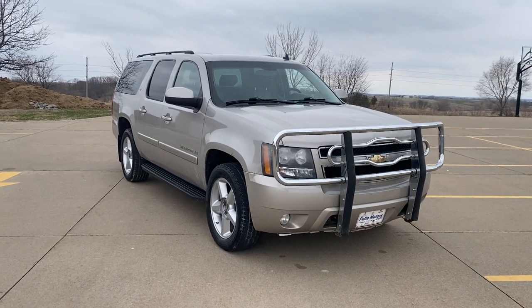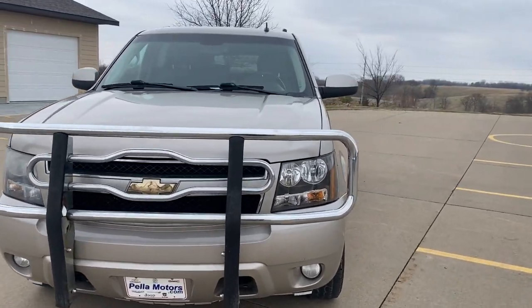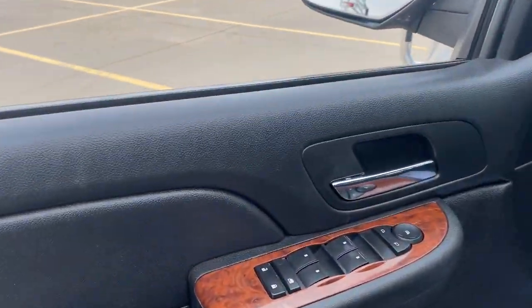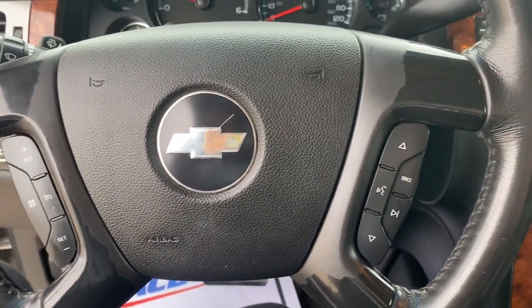Get into the 2008 Chevrolet Suburban. This vehicle is an outstanding buy with fewer than 250,000 miles on the odometer. The Suburban delivers the utility of a truck as well as the refined comfort, technology and safety features of a full-size luxury SUV.